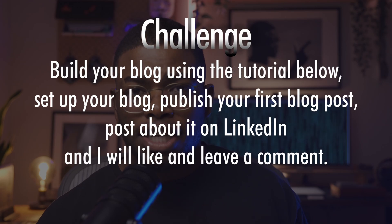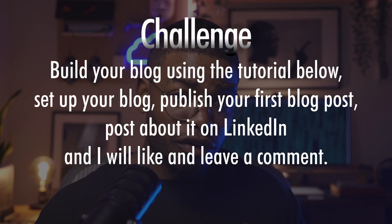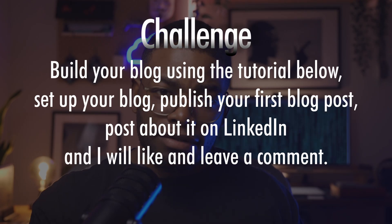I haven't touched my blog in a while — don't blame me, I have a newsletter and I prefer making videos, in case you hadn't noticed. Anyway, my challenge to you is to check out the tutorial in the description below, set up your own blog, publish your first blog post, write about it on LinkedIn and tag me or your friends in the post, and I'll like and leave a comment.